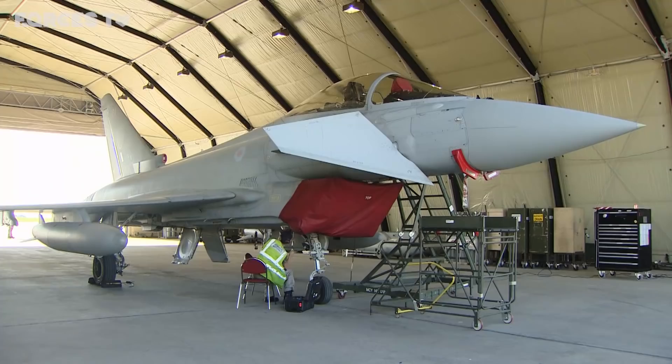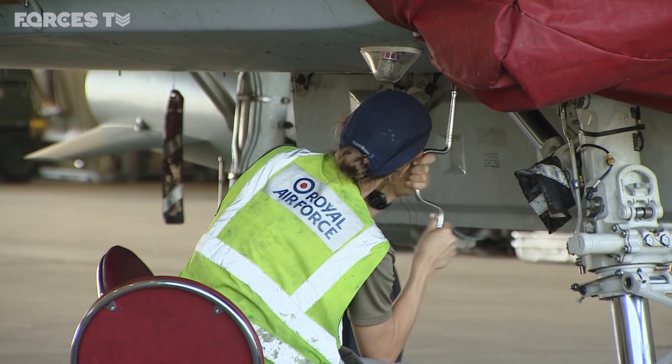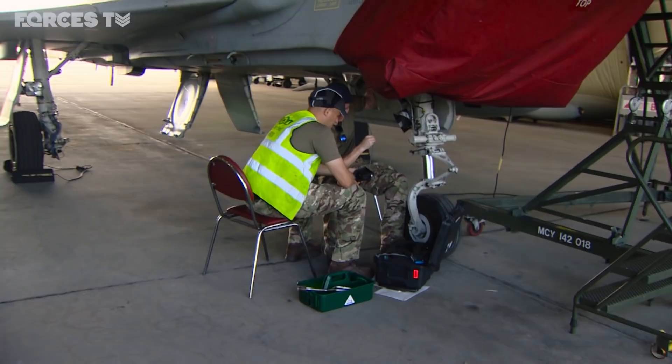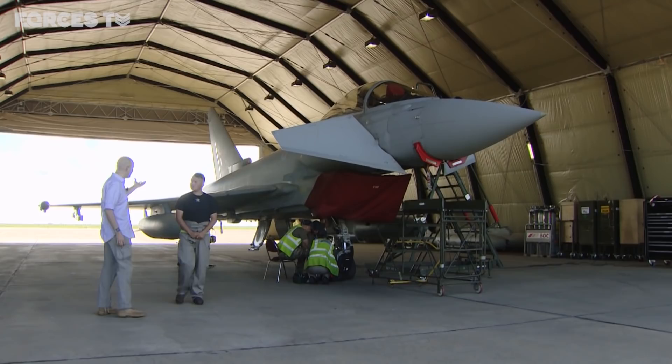There are four RAF Typhoons here, and even when there aren't any real scrambles, these planes are flying most days, meaning regular maintenance is needed to keep them airworthy. Some of it can be quite lengthy, especially with the heat. These are the older-style tranche one jets, but it's standard preventative stuff most of the time — a lot of it to do with the tyres, which take more wear on the runways out here, which aren't quite to the standard back home. Compared to Operation Shader, this is less intense — Shader involved six or seven aircraft versus four here.